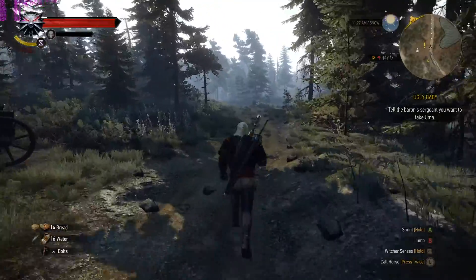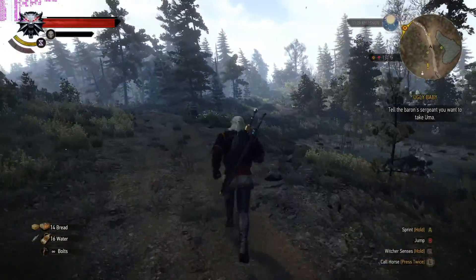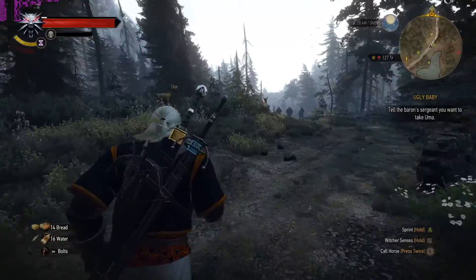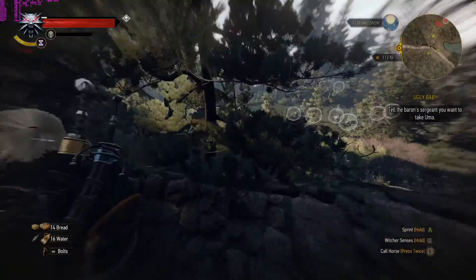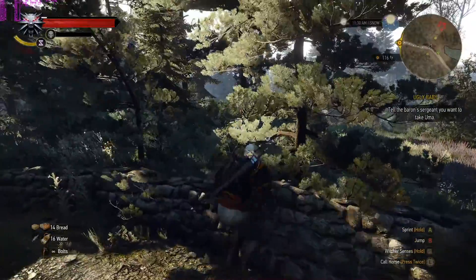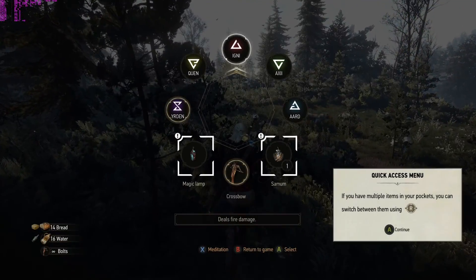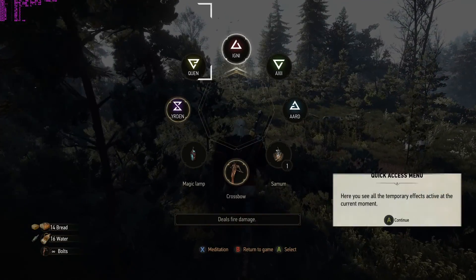Since everyone else is doing it, I figured I might as well. We're on Skellige with Witcher 3 — 4K, max settings, hairworks on low/all, with 2x anti-aliasing on the hairworks. I don't remember the control scheme and they changed things again in these latest updates.